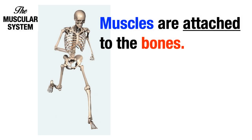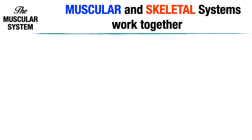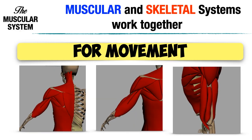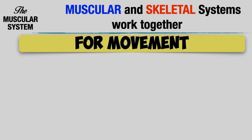Since muscles are attached to the bones, the Muscular and Skeletal Systems work together. The Muscular and Skeletal Systems work together for movement, including all different kinds of body movements.